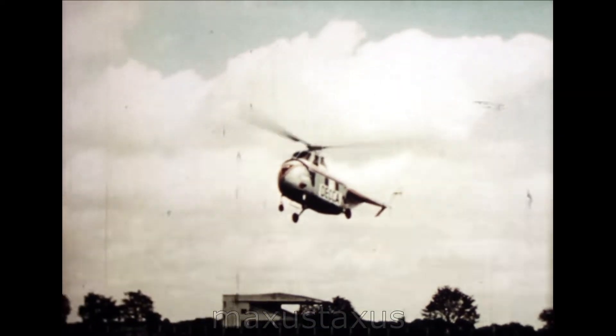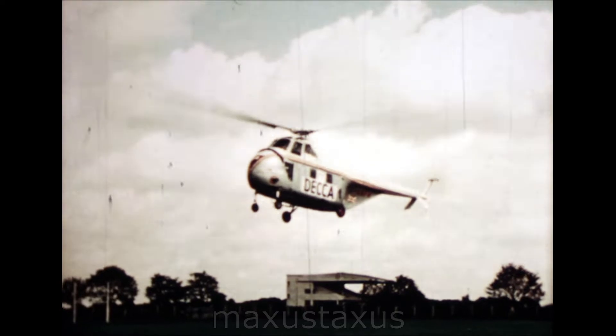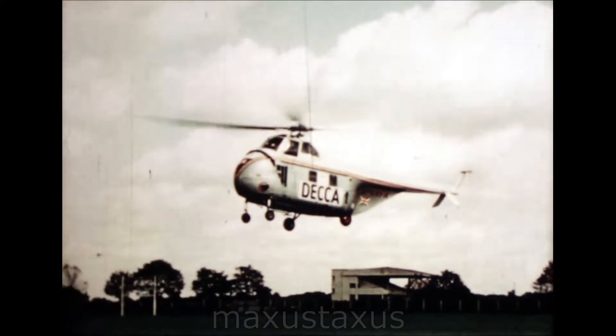It gives unbroken coverage even behind hills and high buildings, which, combined with its flexibility, high accuracy, and direct, easily interpreted map presentation for pilot, make it ideal for helicopters.